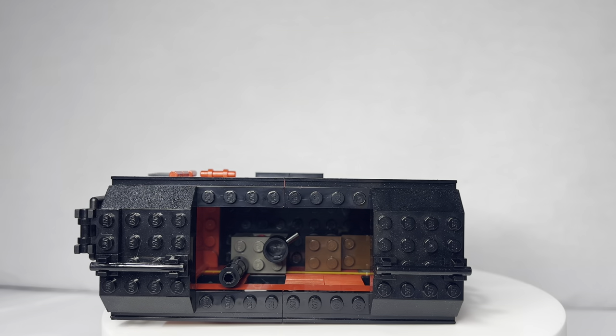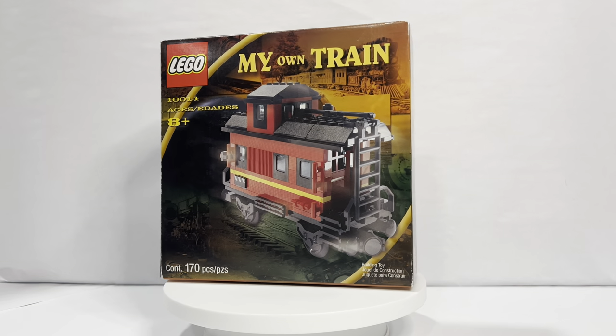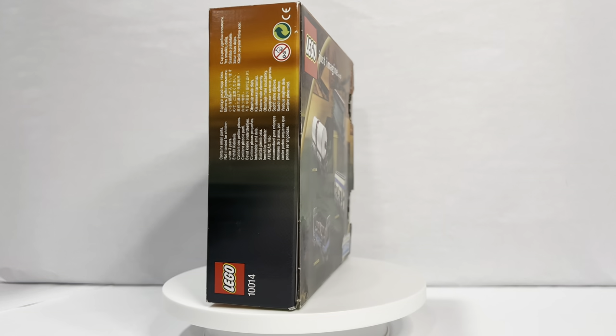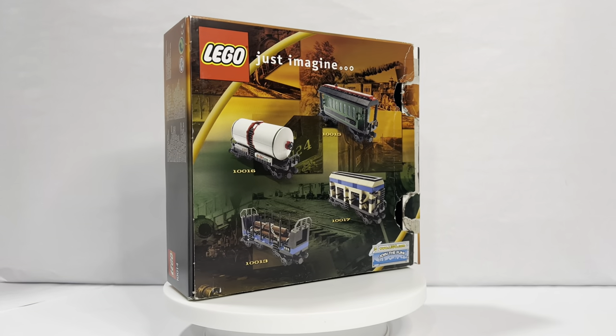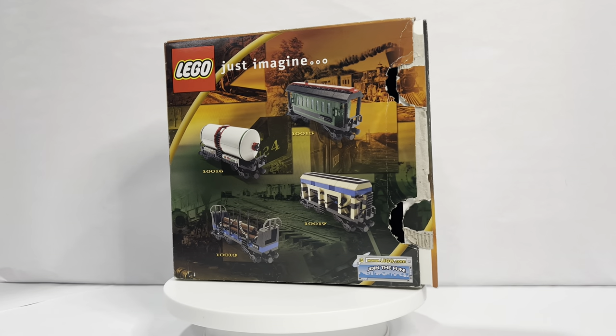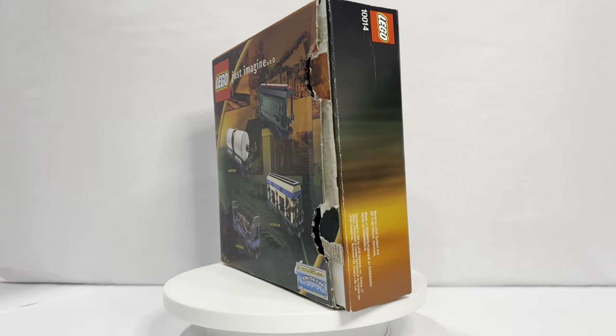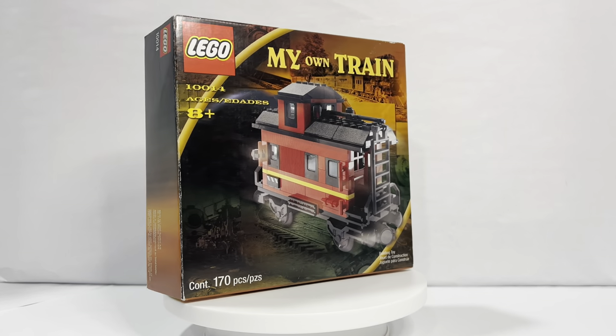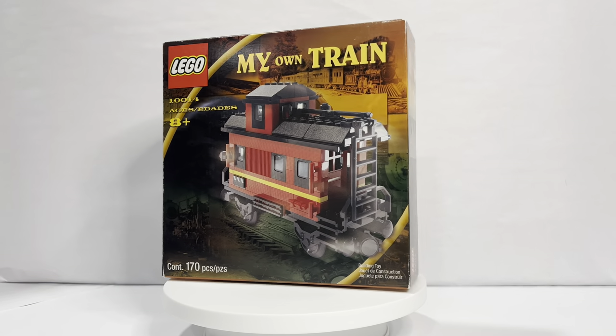I'm going to show you the box, and what I meant by the title was: will LEGO ever actually recreate sets like this where they sell individual train cars? I don't think they will. I really wish they would, because I think this was an amazing series where they sold individual cars, so you can honestly create your own train, your own locomotive, and the colors you desired.